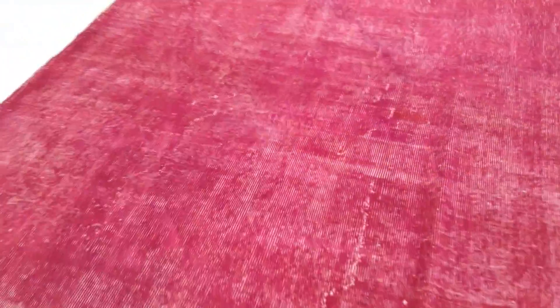These carpets are very easy to clean and maintain. The back shows the very high quality Turkish handmade knot. The carpets are not thick, so they're very easy to clean and maintain.